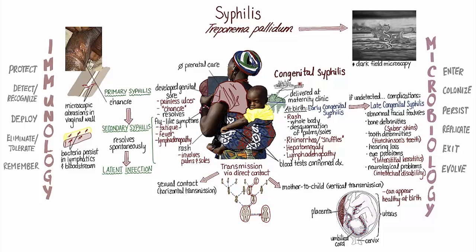Nadine's infection was diagnosed while she was still in the latent stage, so she never progressed to the final and most serious stage of disease, which typically occurs years after the initial infection. At this stage, patients can develop paralysis due to chronic inflammation in the central nervous system and a potentially deadly aortic aneurysm caused by chronic inflammation of the aortic wall.